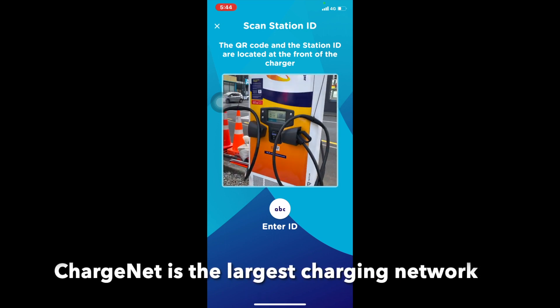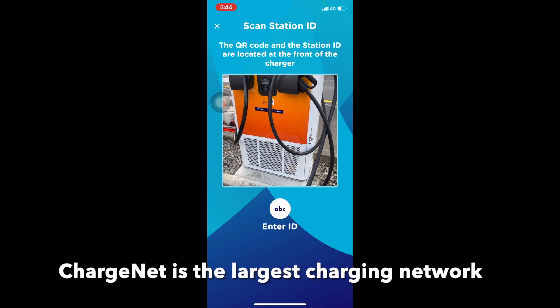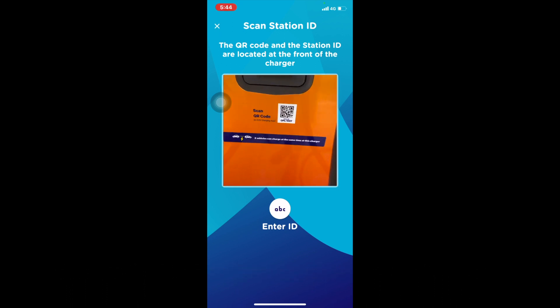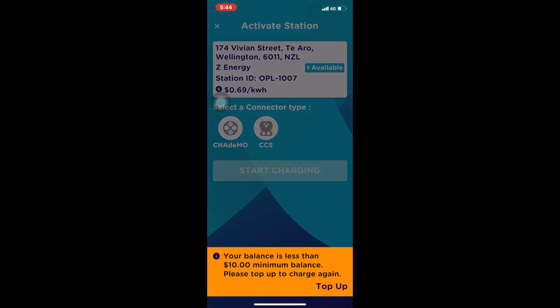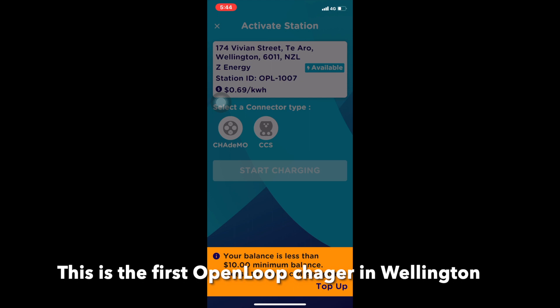I don't like the idea that we're going to end up with multiple charging activation methods. This thing uses a QR code, so I zoomed in on the QR code on the charger that allowed me to activate that particular charger.